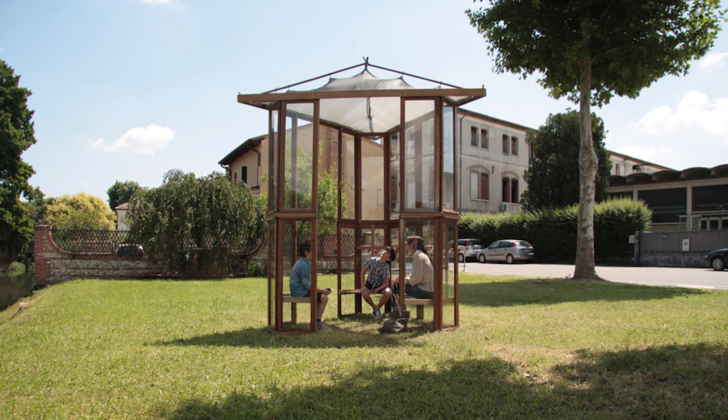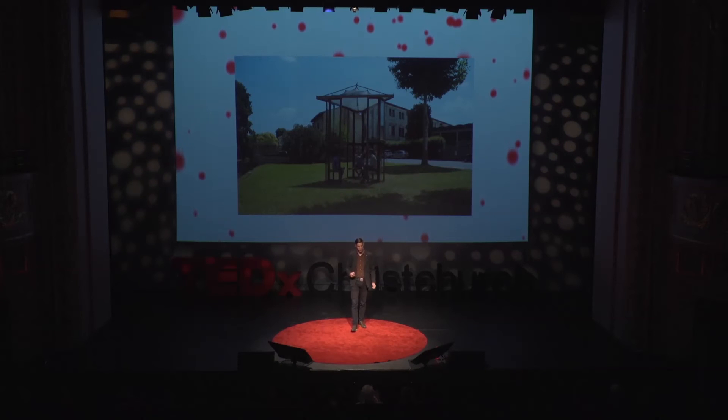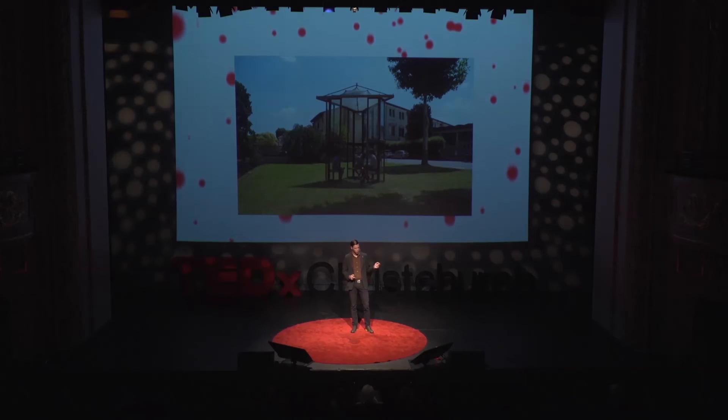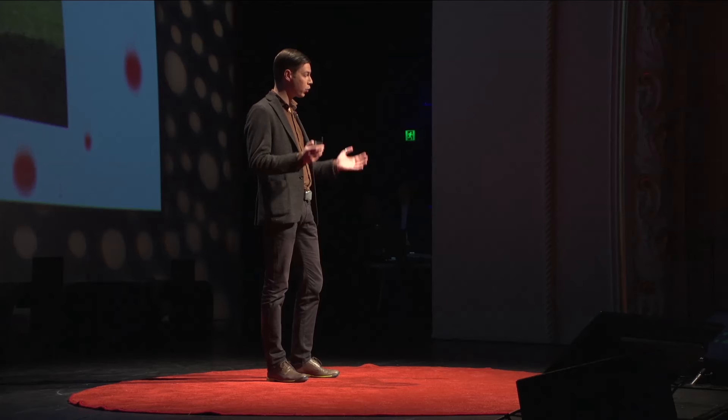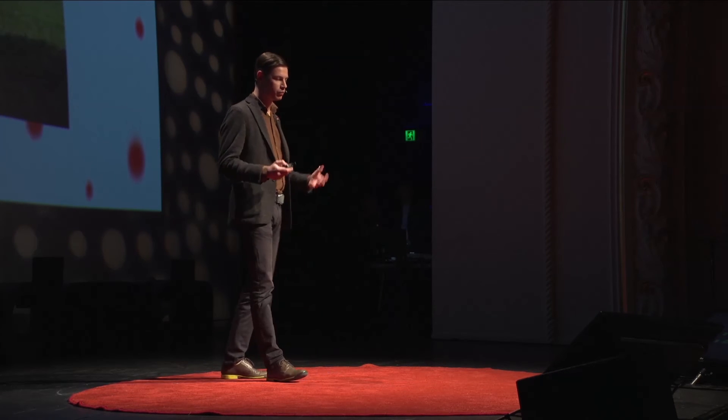What I'd like you to take from this is that these projects don't have to be expensive, long-term installations. When you start to listen to the material, it will work with you to create something beautiful and functional. To succeed in making a successful superuse project, you have to reverse parts of your design process. First, source materials, find out what quantity is available, how you can transform it, and then start your design.